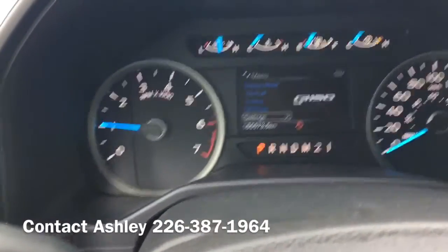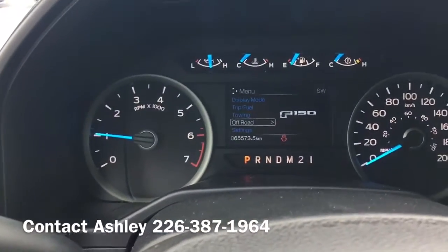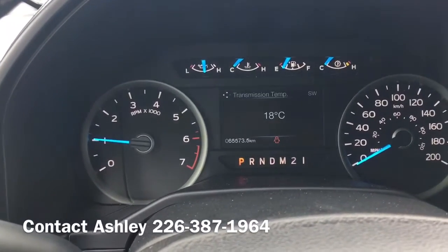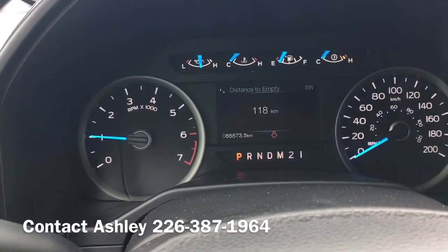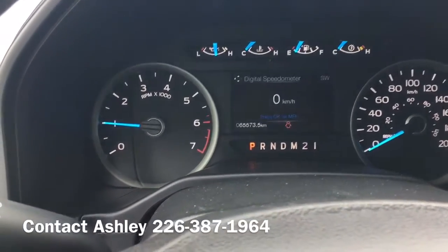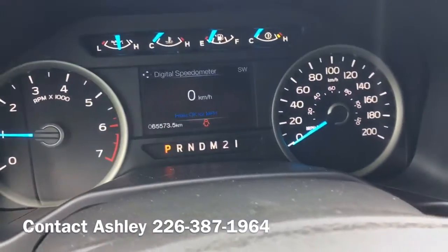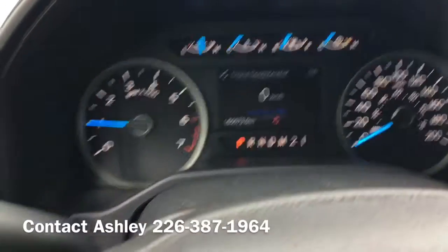So to show you the dash, we have settings, off-road, towing, trip and fuel, display mode. As you can see, there's only 65,000 kilometers.